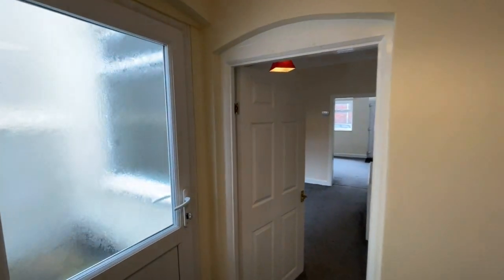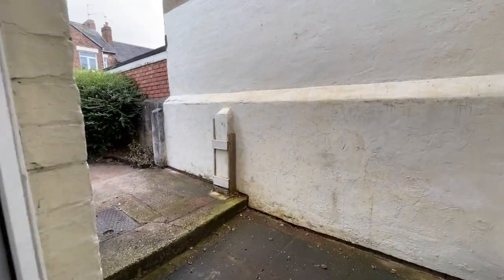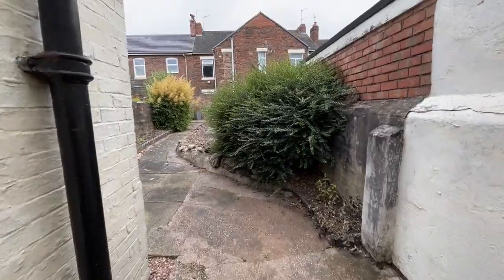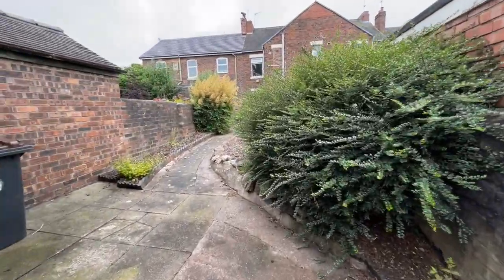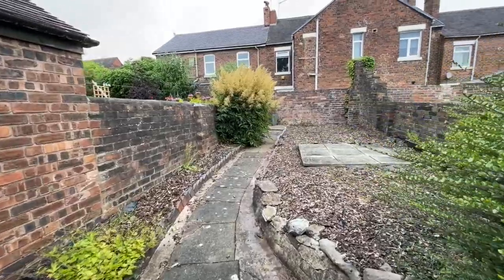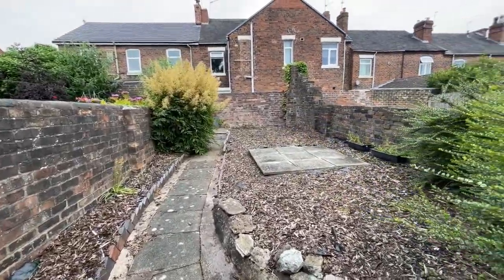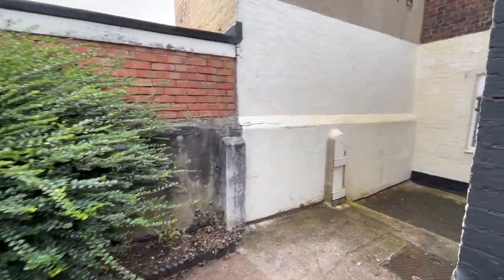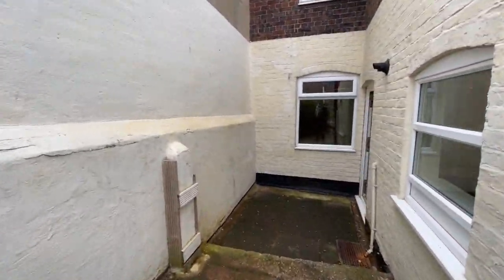Before we go upstairs, let's step outside. It's all enclosed out here — a little bit of trimming to do for that shrub, but it's a low-maintenance garden and quite sizeable. Somewhere to sit out in the summertime — a bit of space there makes a big difference.